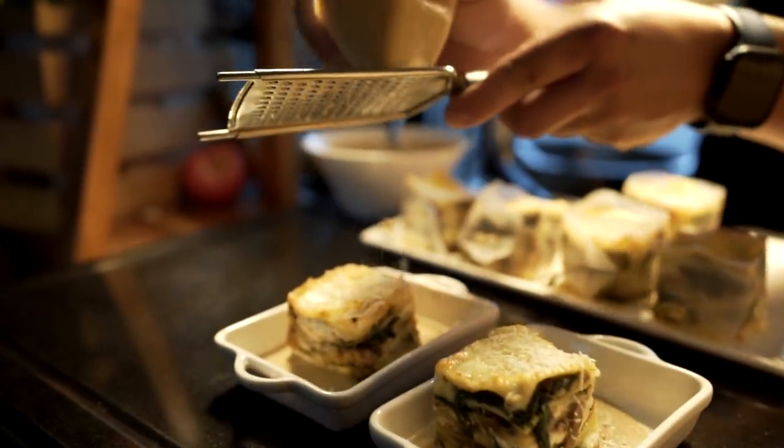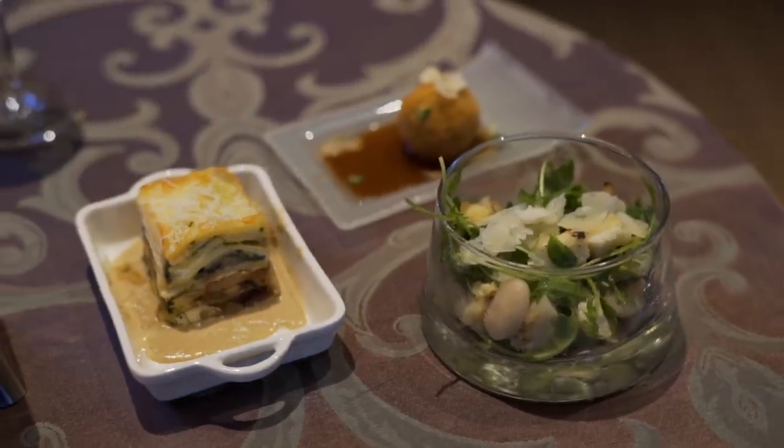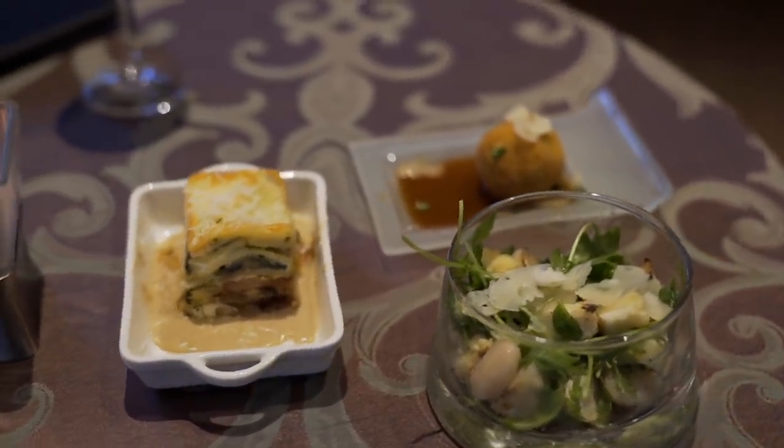Also from the primi — which is like their pasta — you can get one of two options, and tonight we are trying the lasagna fungi, which is a wild mushroom, spinach, and truffle cheese lasagna. We also have the vegan option of the cauliflower salad; however, our version is not vegan because it does have cheese on top, so you can get this without cheese for the vegan version.